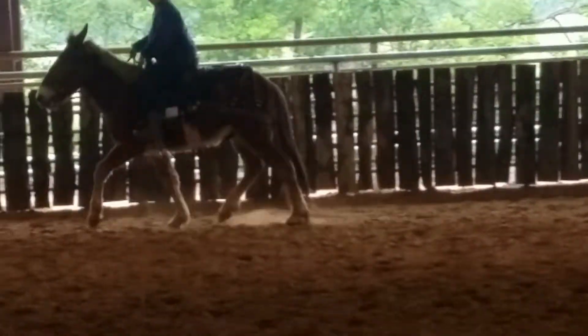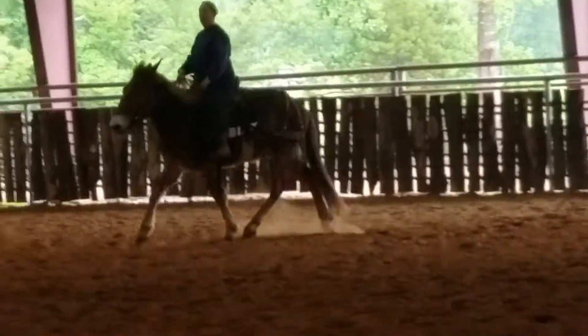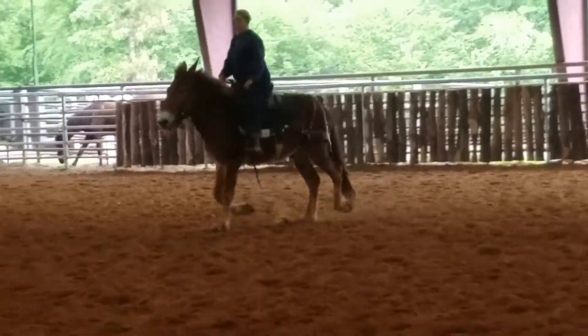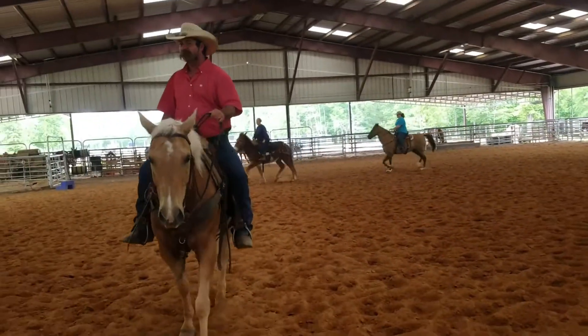Okay, turn her a little bit, don't let her take you to the tie rail down there. That's one thing you've got to remember, Daphne's at home, so you might turn around, keep her away from there real quick.